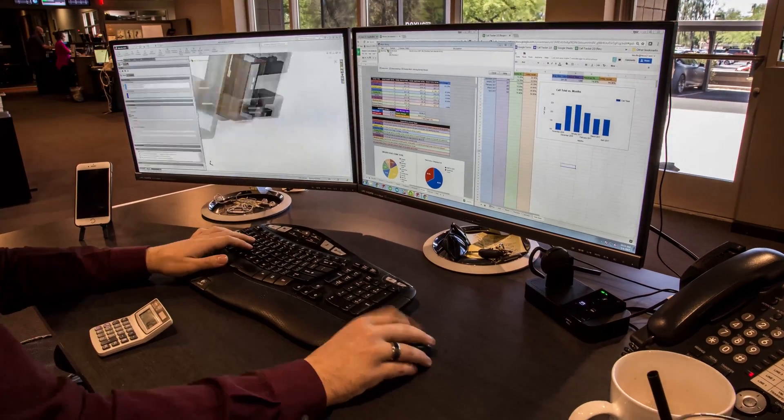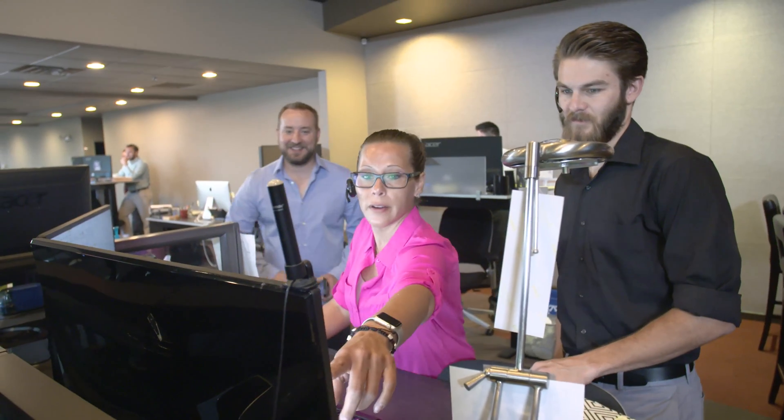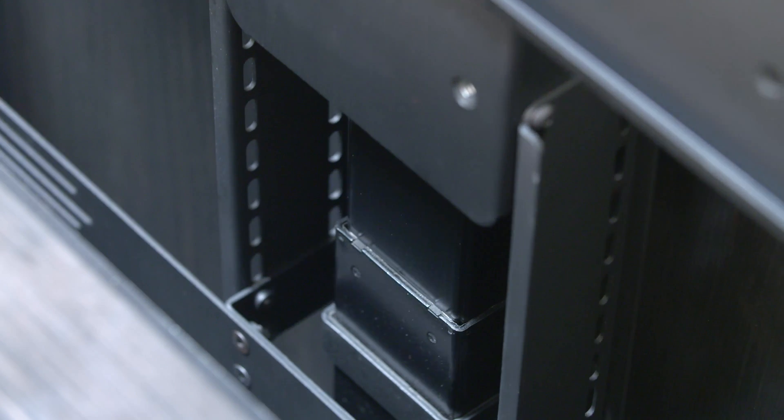The interactions that our teams here have with their clients allow us to gather a ton of feedback and information that we're able to plug right back into our development teams, which allows us to make our products better in every way.